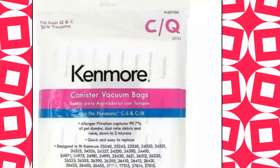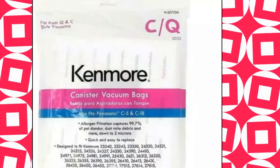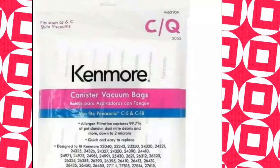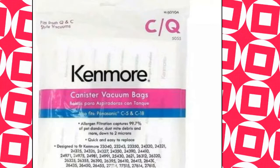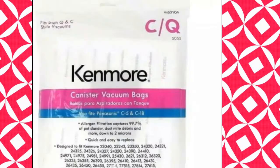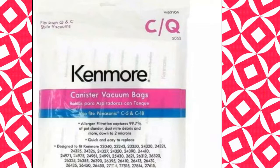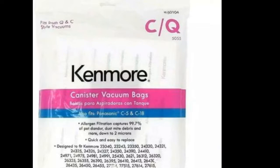Kenmore KM4875112. These Kenmore vacuum bags are designed to fit Kenmore C, Q and Panasonic C5 and C18 canister vacuums. This package of type C and Q vacuum bags contains 8 replacement vacuum bags for select Kenmore and Panasonic canister vacuum cleaners. Easy to install, 8 bags per package.